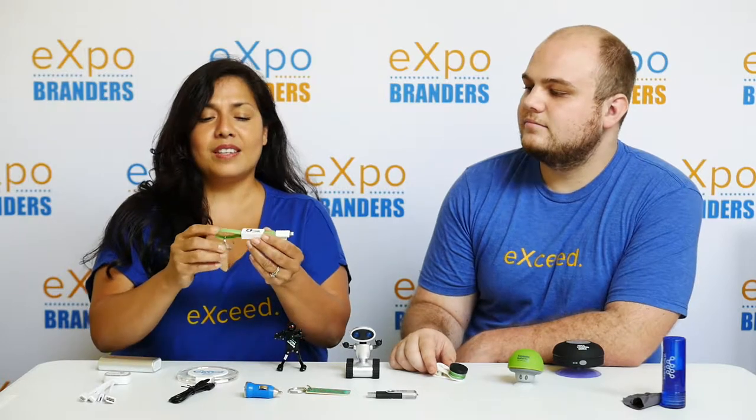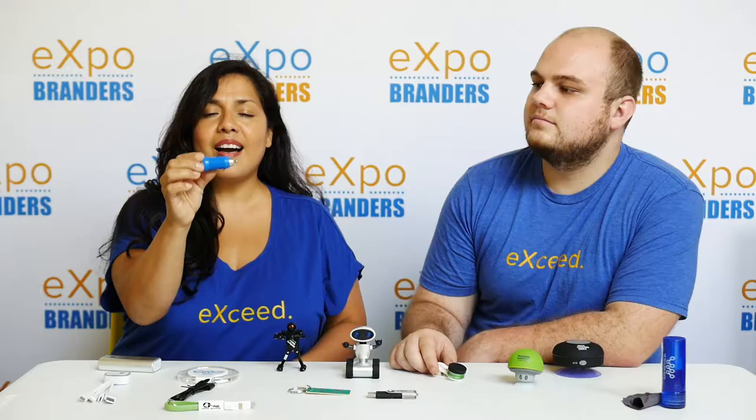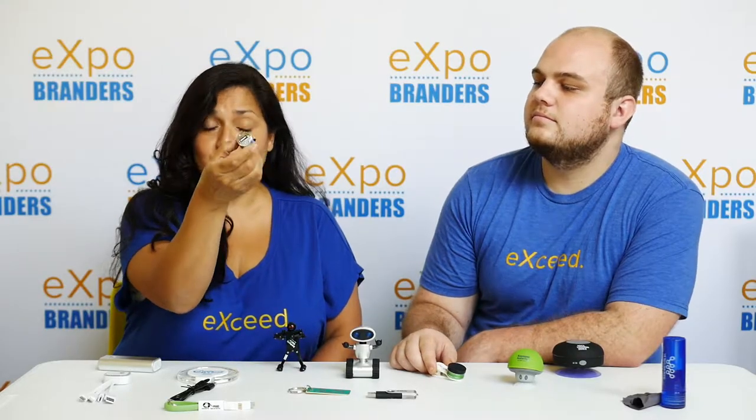Now on the lower end, we have this keychain charger. It has an adapter for an Android and an Apple device. You also have a car charger — a USB car charger.